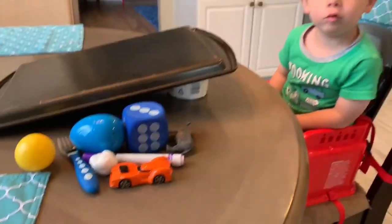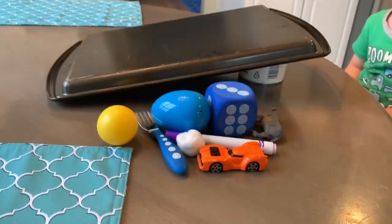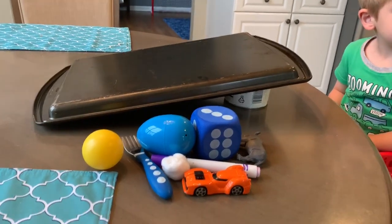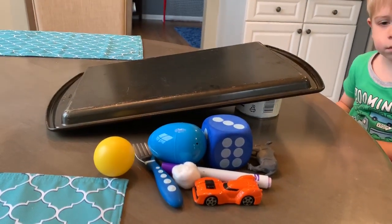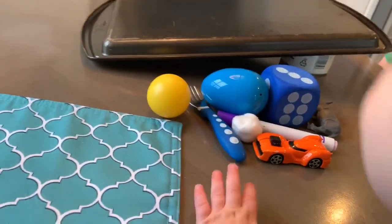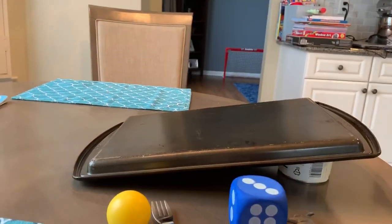Before we put these objects down the ramp, we are going to make a prediction. And if you remember from some of our other science experiments, a prediction is a guess as to what is going to happen. We are going to guess which objects are going to roll down the ramp.